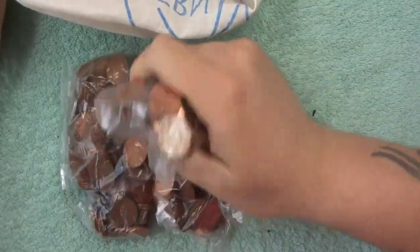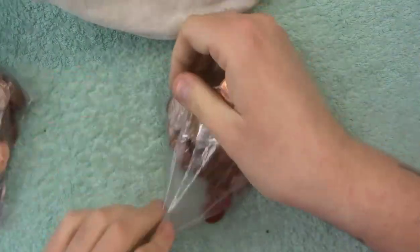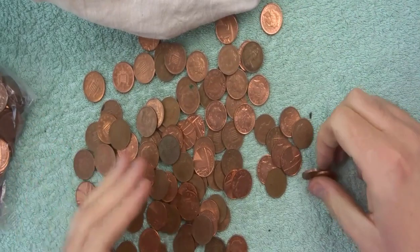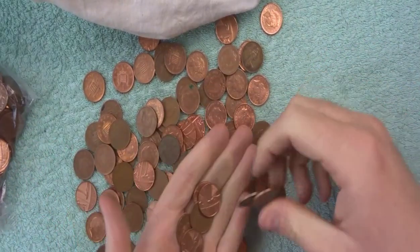Hey, what's up guys? So we've got another £5 in pennies to go through. I hope everyone is doing good and finding all them lovely 2018 50p's that's been put out.